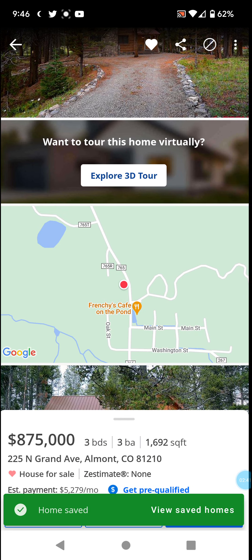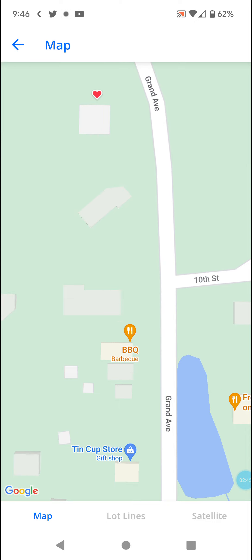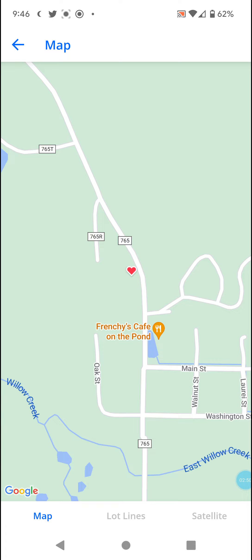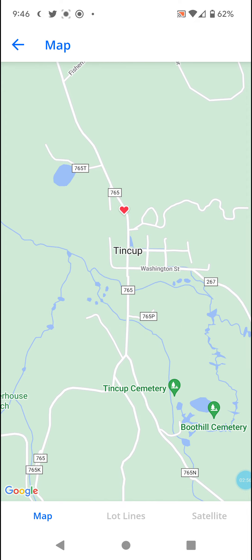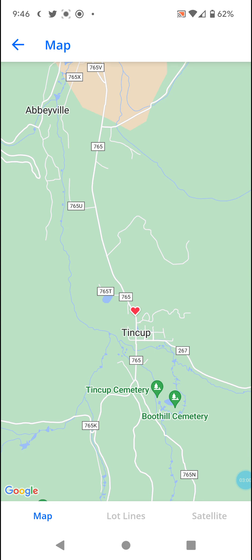We've got Frenchie's Cafe on the pond, a barbecue, the Tin Cup Store gift shop, and a town hall which is temporarily closed. You'd have to travel quite far to get groceries.